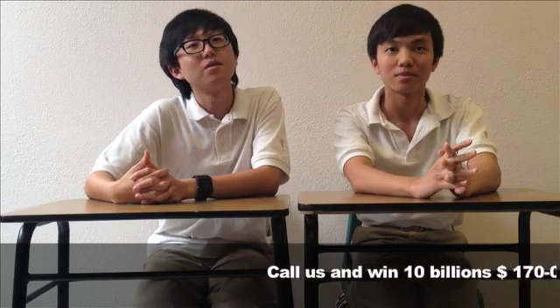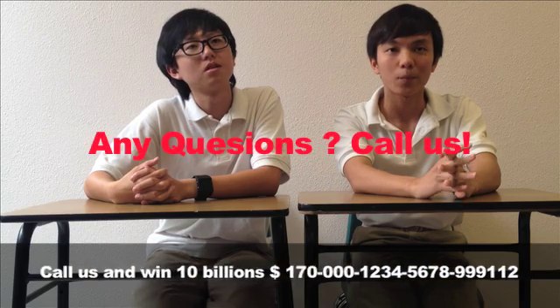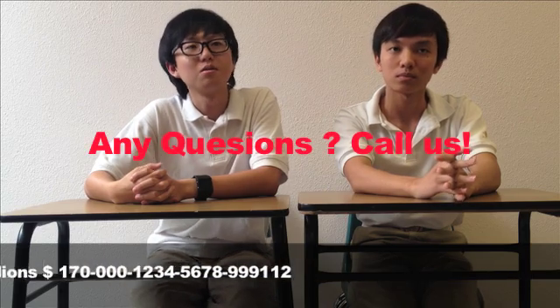Now it's time for us to answer your questions. We will try our best to make sure that you have a nice experience in the Temperate Deciduous Forest.